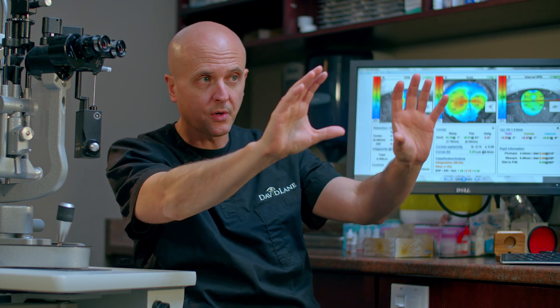Normally with most implants, we're aiming for good distance vision and then people have to put glasses on for up close. That's fine for some people if they're okay with wearing glasses. But the benefit of a Presbyopic implant is that it allows you to be the least dependent on glasses after cataract surgery.